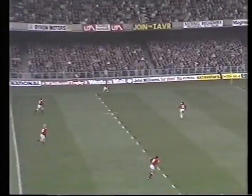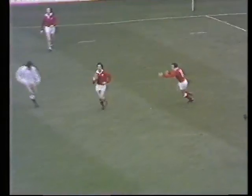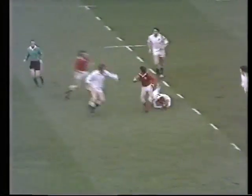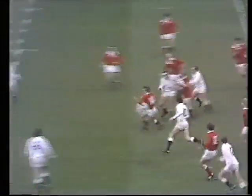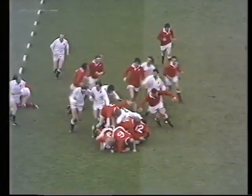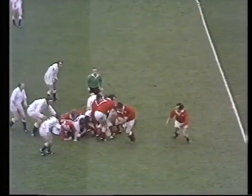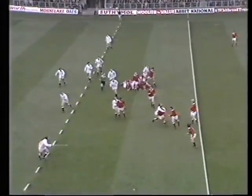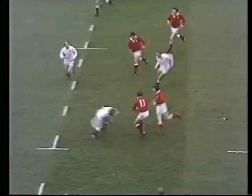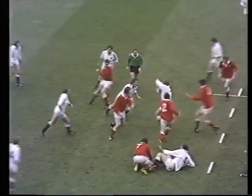Alan Martin looking for support. Slemmon got it back there to Cooper. JPR Williams under it. The switch there to Gerald Davies. Phil Bennett went on the dummy run. That's Gerald Davies — all magic again, the little man with the twinkling toes. Down there went David Bircher. Bobby Windsor looking for Edwards. Nicely out to JJ Williams. JJ Williams to Bennett. Great tackle there by Kent.